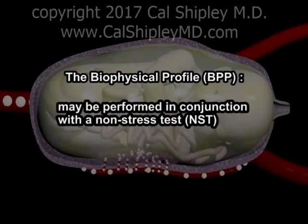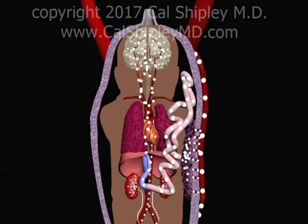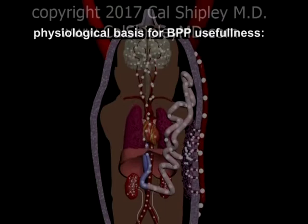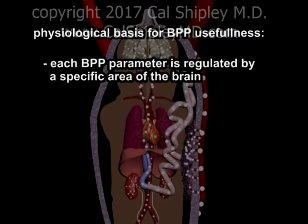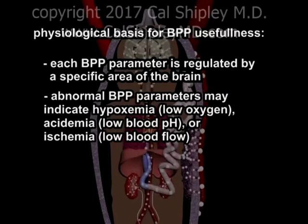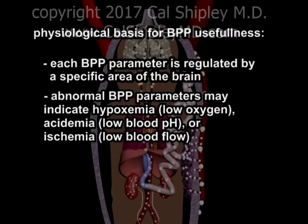The Biophysical Profile is sometimes performed in conjunction with a non-stress test, which I'll discuss a little bit later in this review. The physiology that underlies the usefulness of the Biophysical Profile is fairly straightforward. Each of the four Biophysical Profile parameters are controlled by specific areas in the brain. Loss of normal Biophysical Profile activities may indicate suppression of brain function, either due to hypoxemia, acidemia, or ischemia.